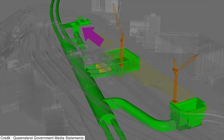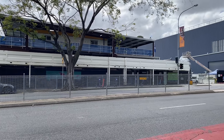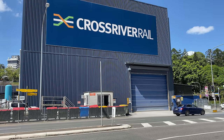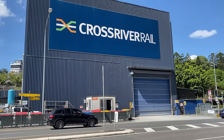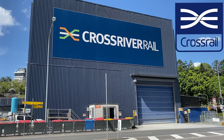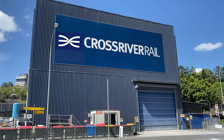There will also be an emergency exit on the east side close to the temporary demountables and acoustic shed. I couldn't help noticing how similar the Cross River Rail logo is to the logo used for London's Crossrail project, which opened last year as the Elizabeth Line.